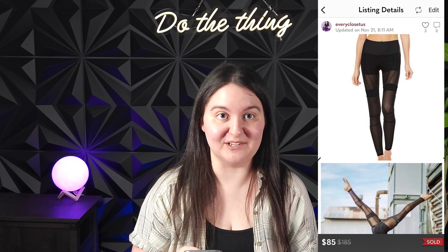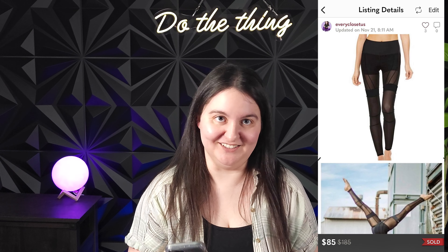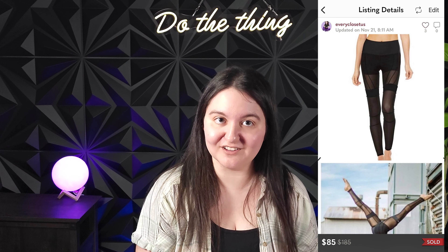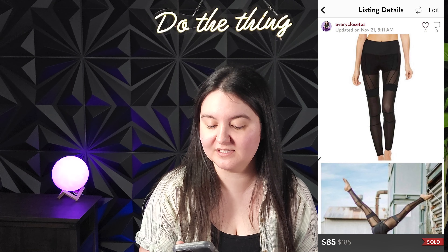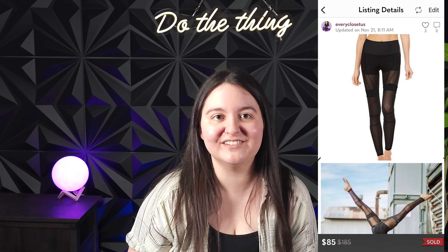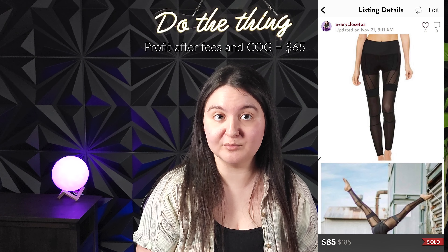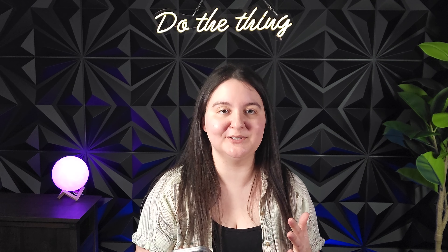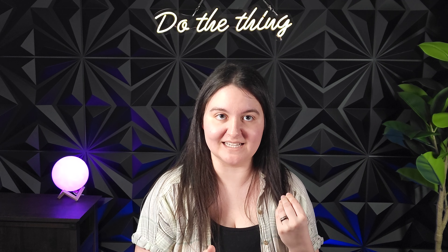Next was a pair of Alo Yoga black high-waisted Solstice mesh leggings in a size small. Alo Yoga leggings are not all created equal, so look up specific comps when you buy them. I knew this was a good style, so I was okay paying $20 for them at a consignment store. They sold for 85 US dollars, giving us around $85 Canadian after all the fees — about a $65 profit. That's probably the best profit we've ever made on Alo Yoga leggings.